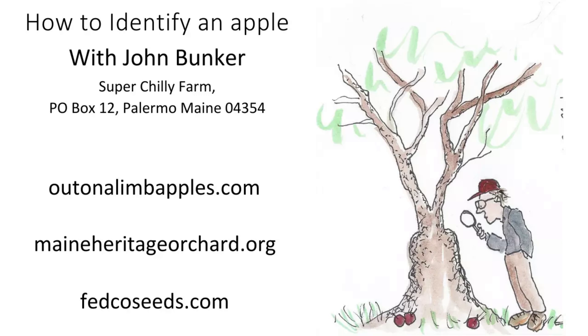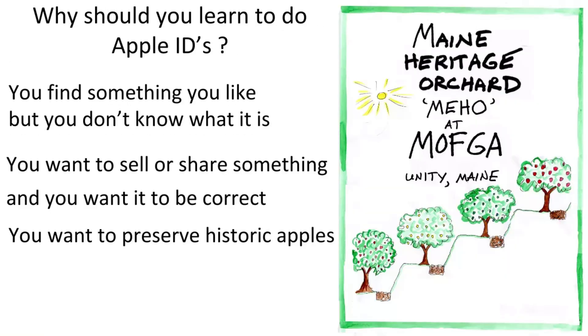My passion has been trying to track down historic apples, particularly in Maine. Why do we need apple identification? The mistakes have been rampant as long as there have been cultivars. The pomological writers of the past — Beach, Hedrick, Downing — had lots of challenges, sometimes working with writing sent by other people or apples not in the best condition. All nurseries have made mistakes, and every nursery in the US right now is selling some stock that is incorrect.